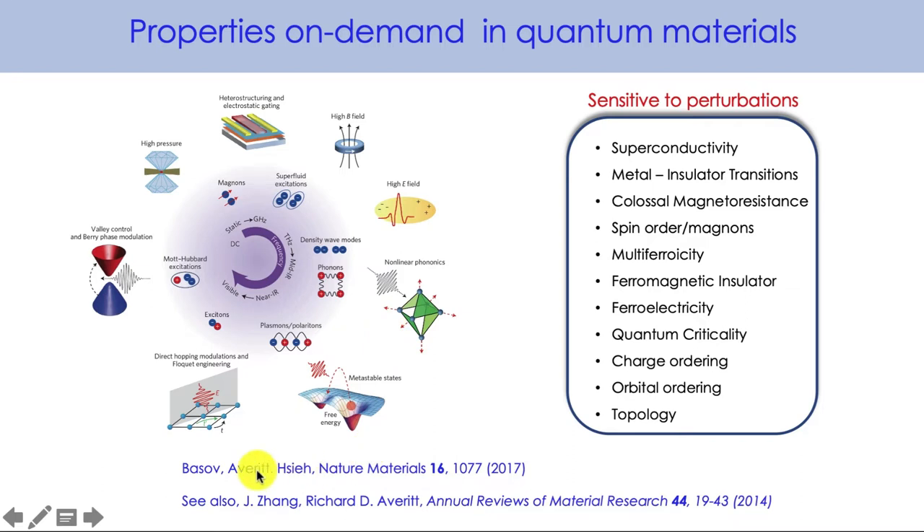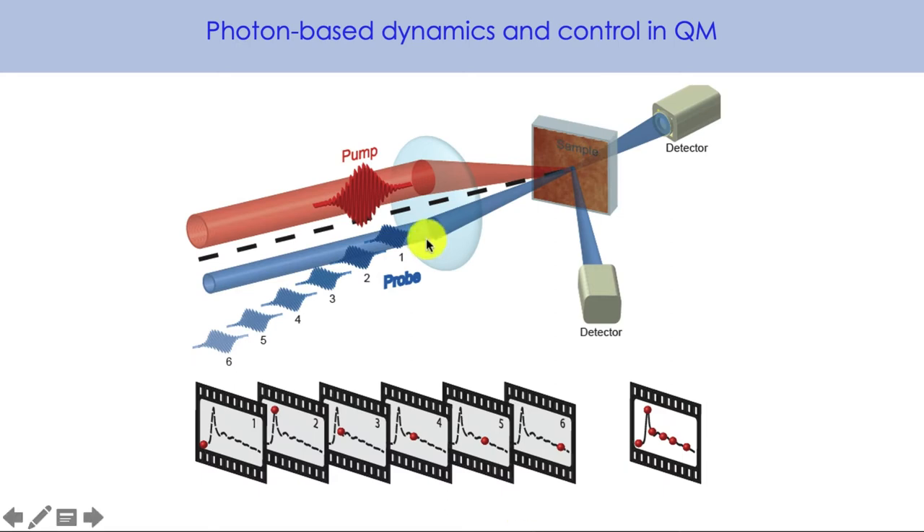I'm going to focus on photon-based dynamics and controlling quantum materials. The idea is quite simple: we take some short femtosecond pulse lasers. We have one pulse called the pump pulse, which initiates a change or drives dynamics in a system. Then we come in with a secondary pulse that's delayed in time with respect to that pump pulse to interrogate what has happened. We might measure a change in reflectivity or a change in transmission, and we can map out those dynamics — we could see some interesting things such as new properties emerge because of that photo excitation.